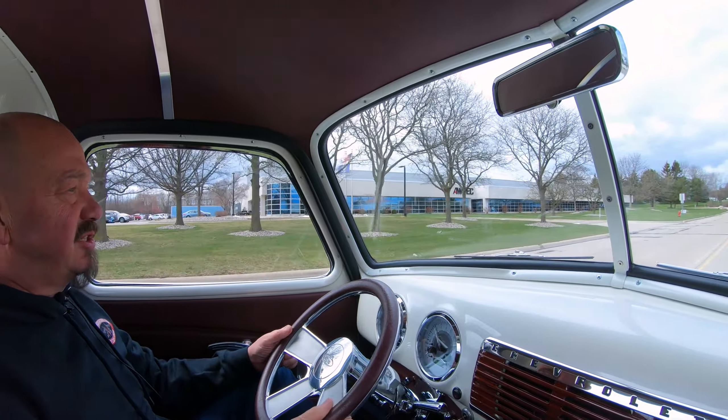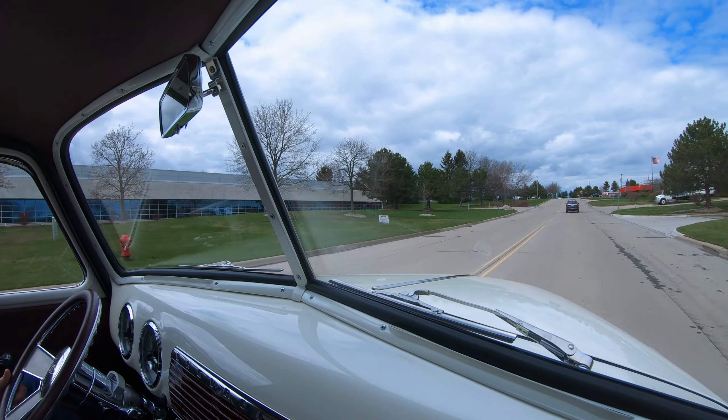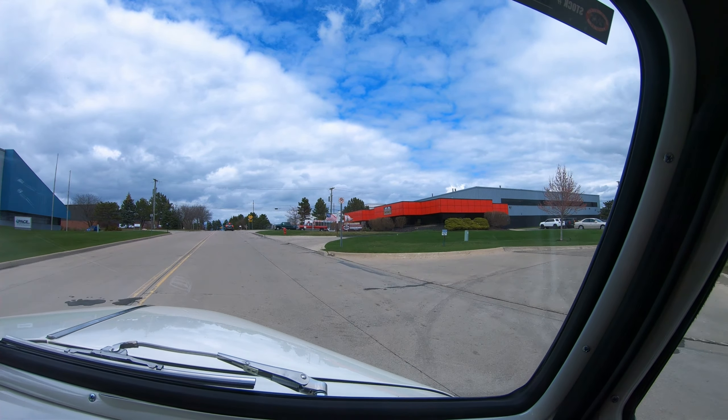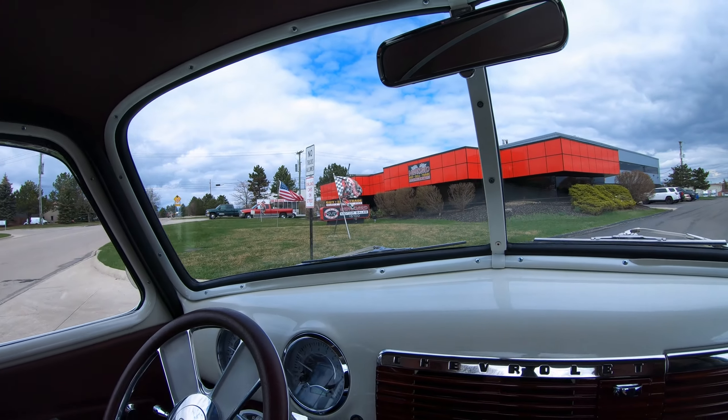There's a lot of comfort here too. I am 6 foot tall, I weigh about 205, and I've got plenty of knee room, plenty of belly room, and a ton of head room. She is just one amazing truck, laid out great. Now we're going to put it up in the air and show you that custom frame.